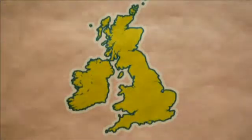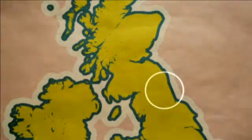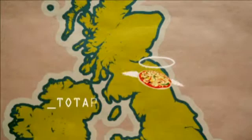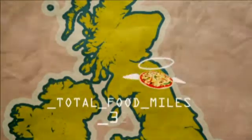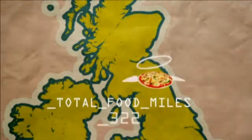Josephine bought the ingredients for her pizza from within 50 miles of her home. All the vegetables came from one nearby farm and when all the other ingredients were added together, the total was only 322 food miles.